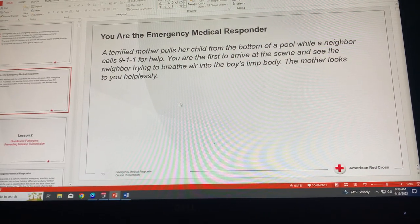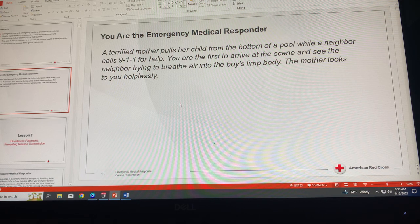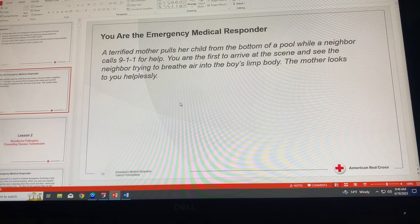A terrified mother pulls her child from the bottom of a pool while a neighbor calls 911 for help. You are the first to arrive at the scene and see the neighbor trying to breathe air into the boy's limp body. The mother looks at you helplessly. Take some time to think about how you will respond — what your instincts would have you do and what you think might need to be done. We will discuss this when we meet.